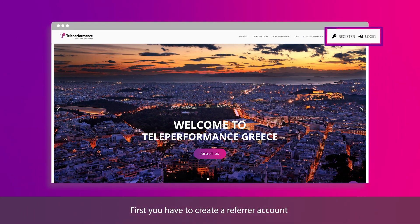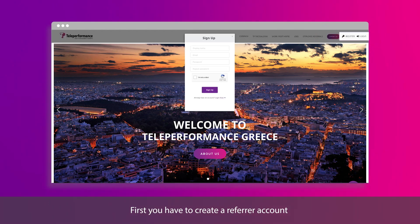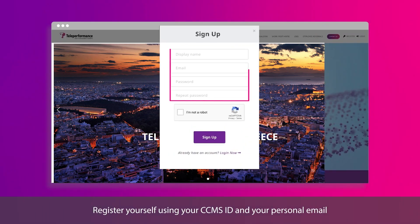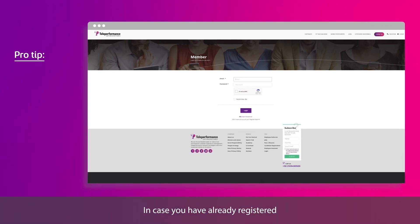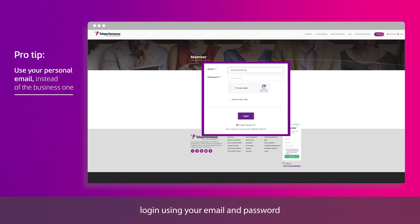First, you have to create a referrer account. Register yourself using your CCMS ID and your personal email. If you are an active employee, the system will automatically recognize your CCMS ID. In case you have already registered, log in using your email and password.